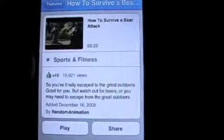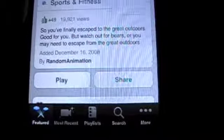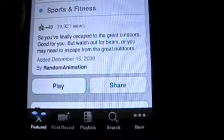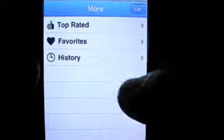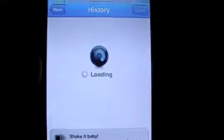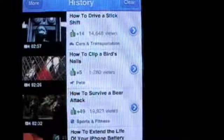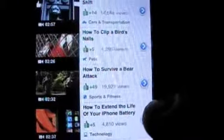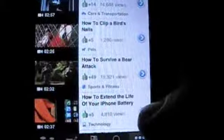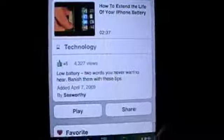This app is obviously free in the iTunes App Store, which — anything free like that is cool. This falls into the sports and fitness category. As you can see on the bottom, there's featured, most recent, your playlist, search, and under more there's going to be top rated, favorites, and history. If you look at my history, I looked at how to get rid of a wedgie in public, how to drive a stick shift, and apparently how to extend the battery life on your iPhone — yeah, I don't remember looking at that either.